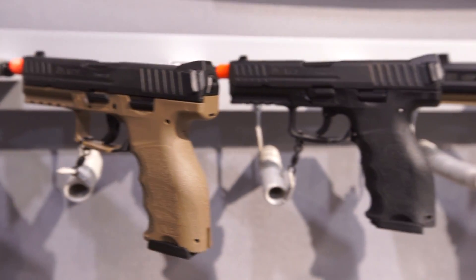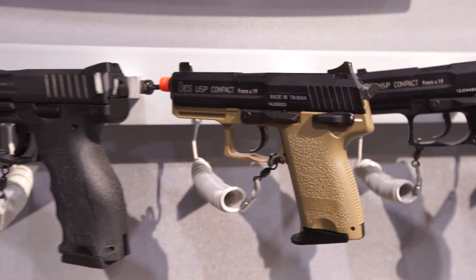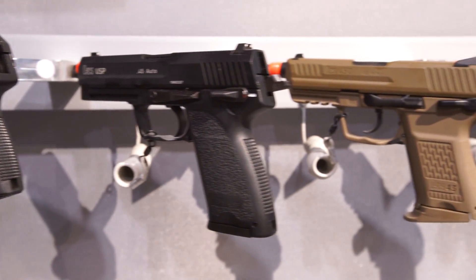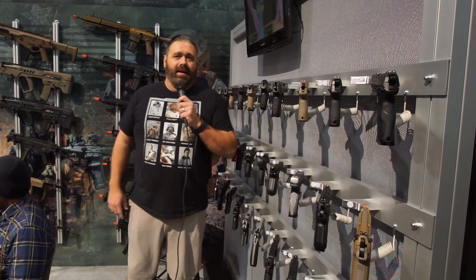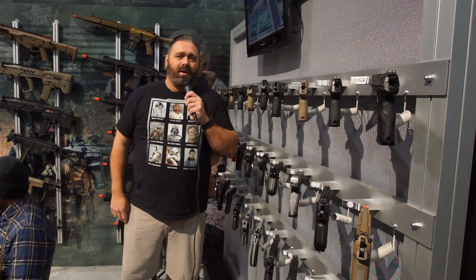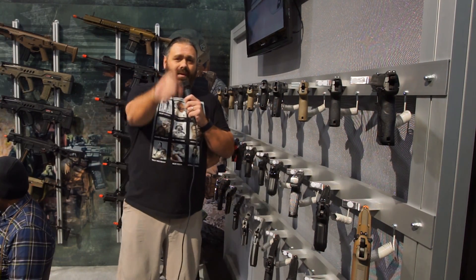That's just kind of the tip of the iceberg, but I don't want to have a 20-minute long video. Those are the highlights of the new pistols coming from Elite Force that you should expect to see in 2017. Thanks to Nigel, thanks to Cliff, thanks to Eric — who's probably still got his shirt off. Anyway, thanks as always for watching guys, and we'll see you soon.